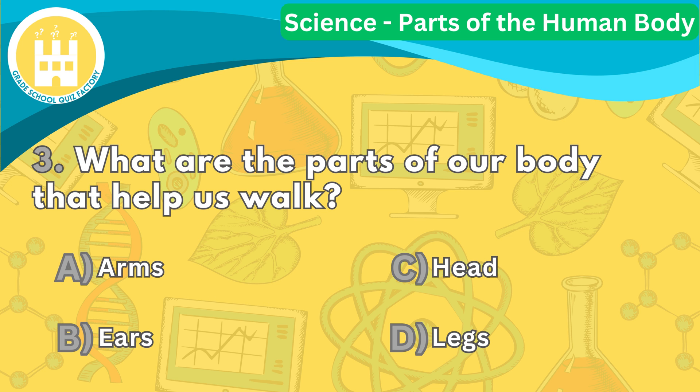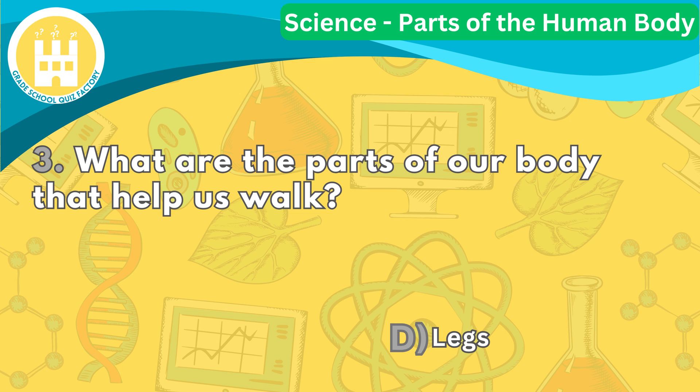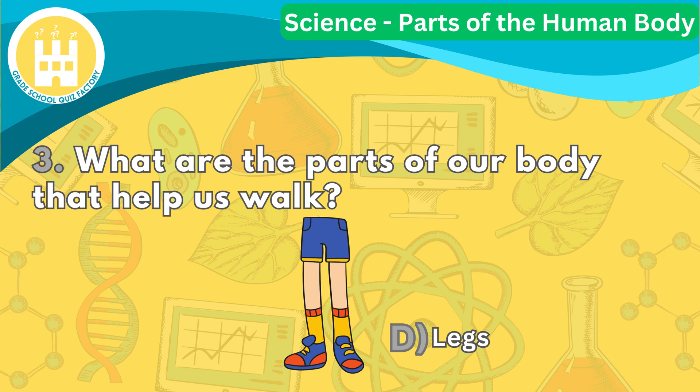Question number three. What are the parts of our body that help us walk? The correct answer is letter D. Our legs are the parts of our body that help us walk and run.